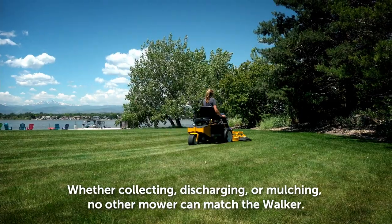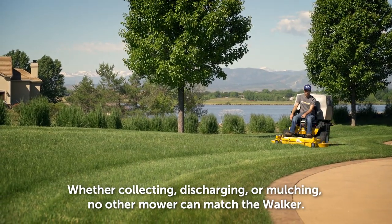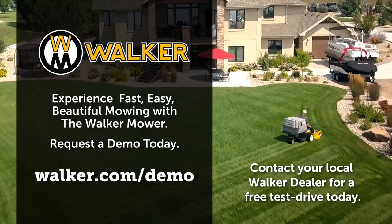Whether collecting, discharging, or mulching, no other mower can match the Walker. Try it for yourself. Contact your local Walker dealer for a free test drive today.